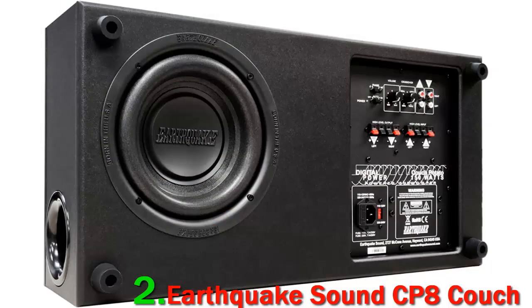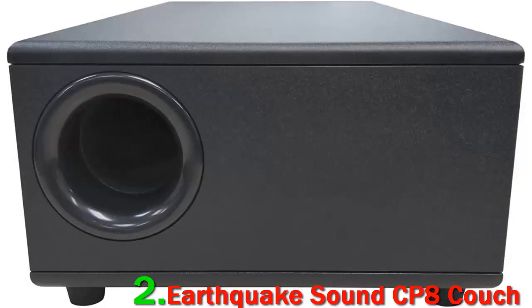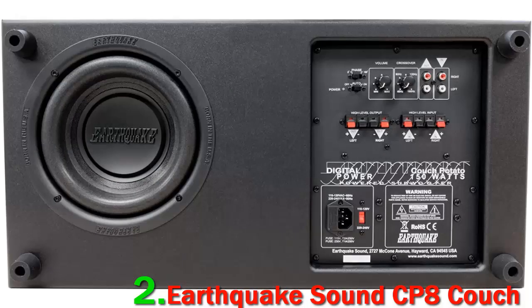If you have a medium to small room, this slim sub can actually blow your socks off with its performance. You can expect wall-shaking, teeth-rattling bass from this little powerhouse, which makes your movie-watching experience truly amazing. You actually feel as if you're right there in the middle of all the action.